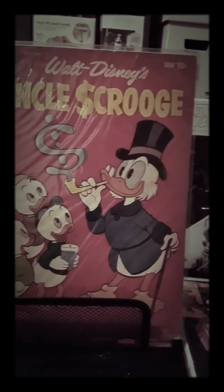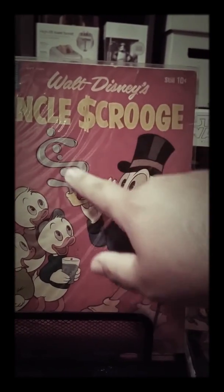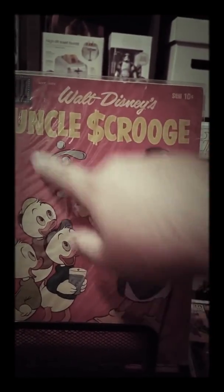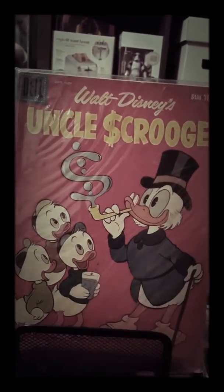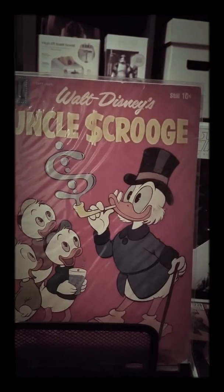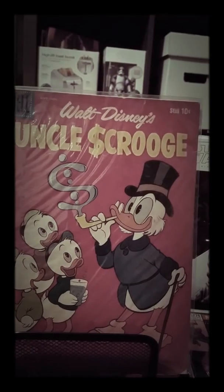We also have a Disney's Uncle Scrooge. The condition issue I'm pointing out is just paper — see how it looks, it's just paper. This is from around 1950-something, so it's a pretty old book in pretty good condition.